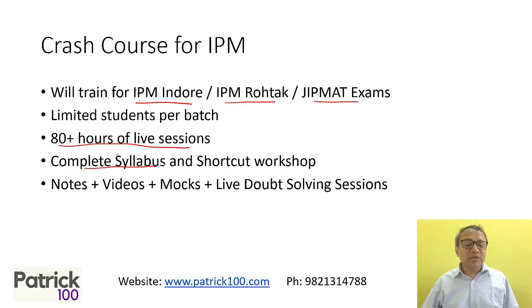The course will cover the whole syllabus. Method shortcuts will be there, as well as workshops. You will also have notes, videos, mocks, doubt-clearing sessions, etc. — everything required to practice for the IPM exam.